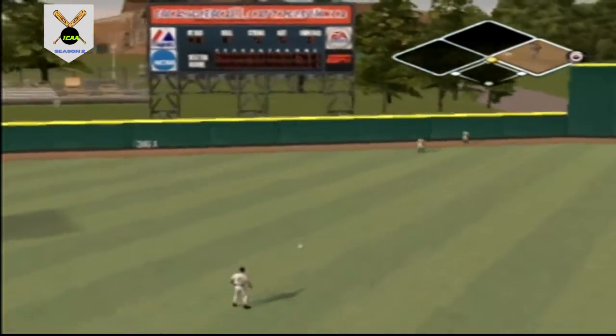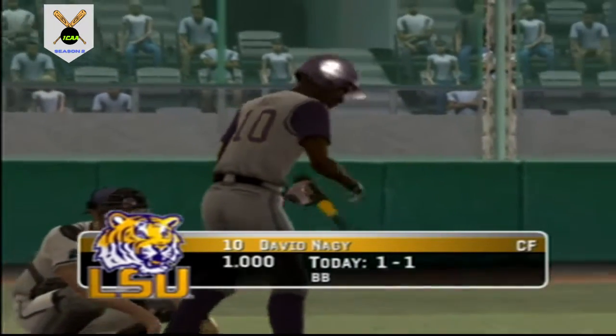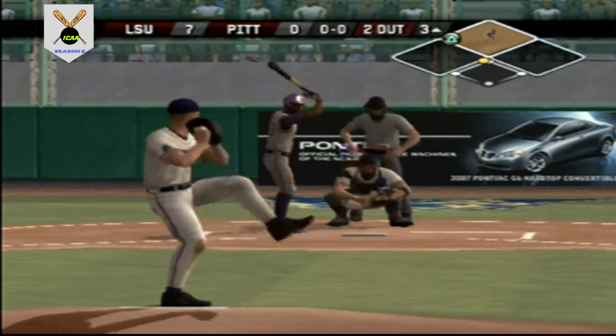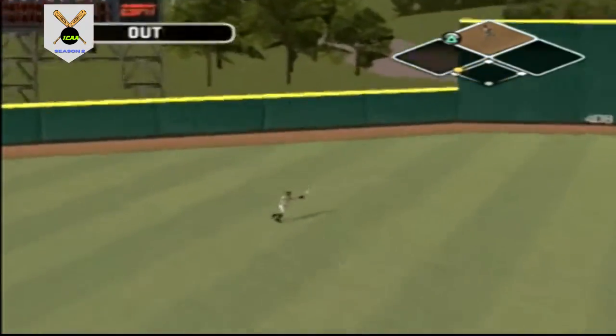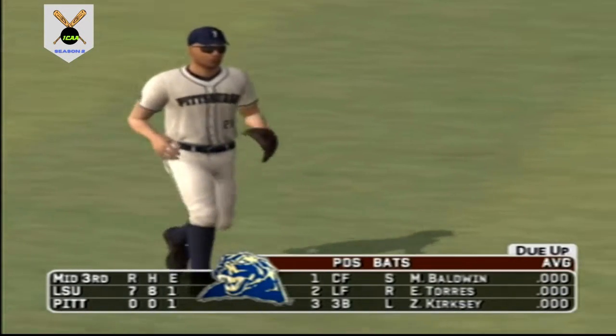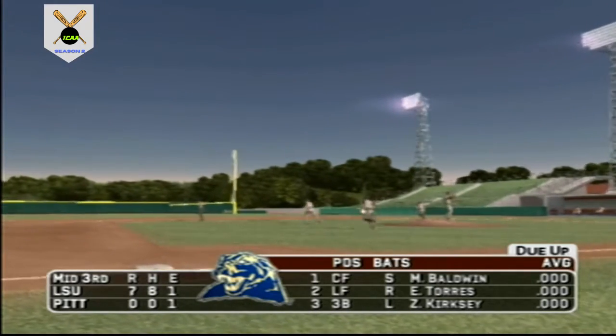The throw to second — a run scores, it's 7 to nothing. This ball's headed for the gap in left center. The inning's over. LSU scores one and strands another. We'll be going to the bottom of the inning — it's 7 to nothing.